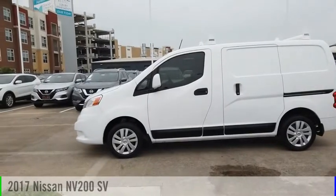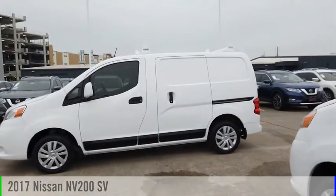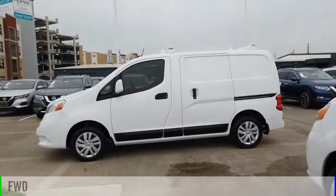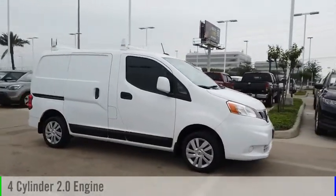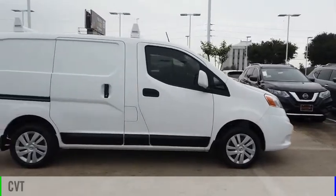We are pleased to show you the 2017 NV. This vehicle is powered by a front-wheel drive, four-cylinder, 2.0-liter engine, and comes with a continuously variable transmission.